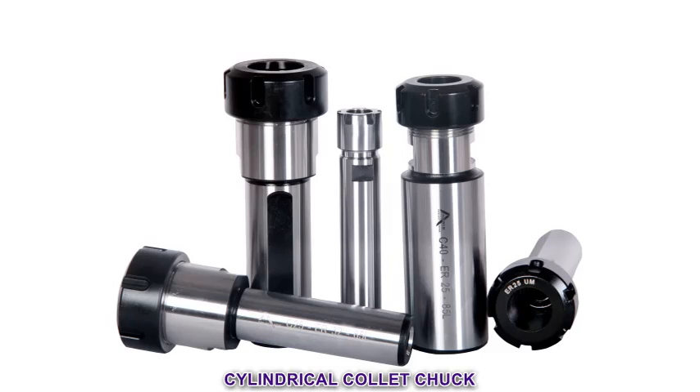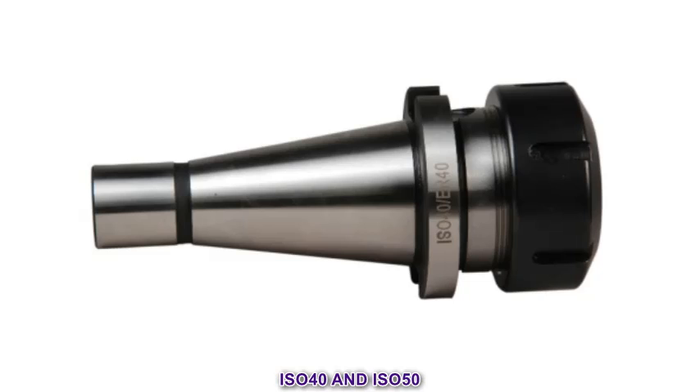Cylindrical collet chuck from ER 8 to ER 40. Standard DIN 2018 ISO 40 and ISO 50.